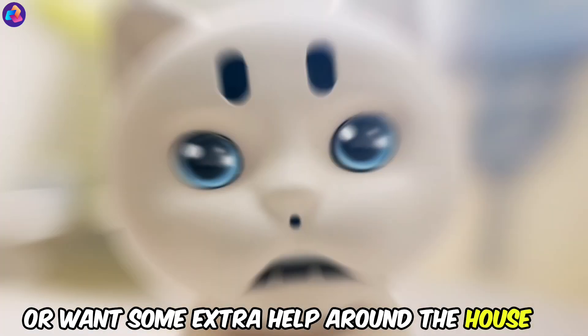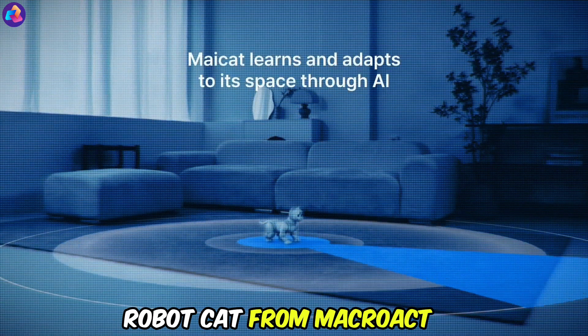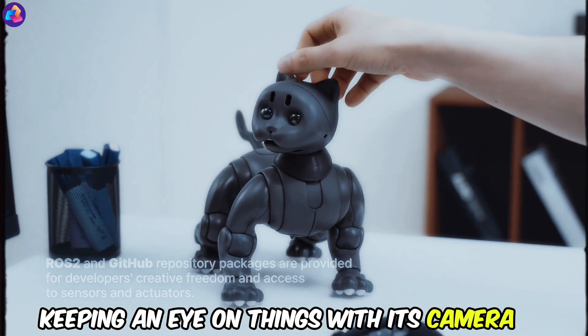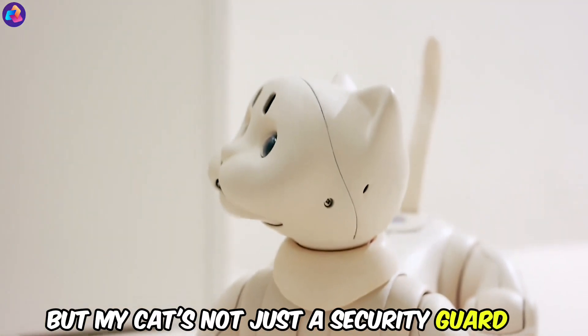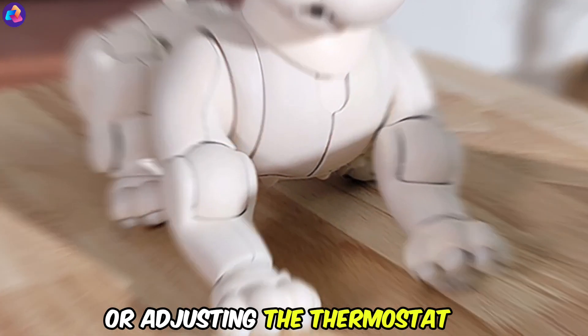Introducing Maycat — feeling alone or want some extra help around the house? Meet Maycat, the adorable AI robot cat from Macroact that's more than just a pet. Maycat acts as a smart home guardian, keeping an eye on things with its camera and sensors. If it detects anything unusual, it'll send you an alert, giving you peace of mind. Maycat can also control your smart home devices, turning lights on and off or adjusting the thermostat.